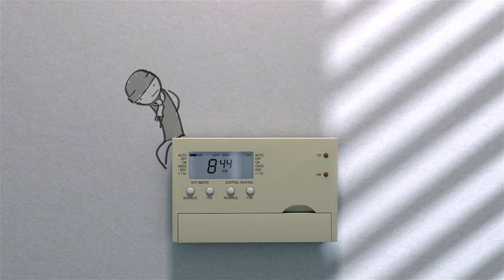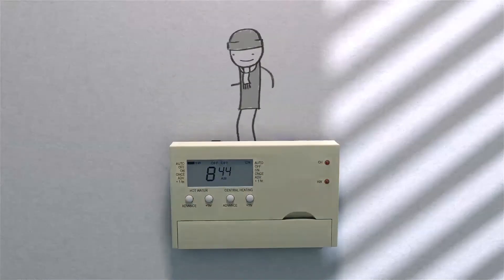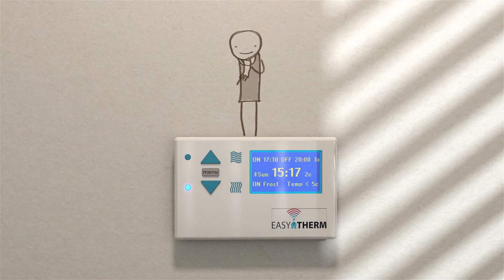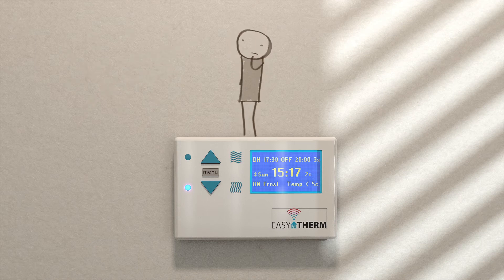What Andy doesn't know is that the nice people at Easy Therm have just sent him their brand new controller. It plugs directly into the existing back plate, so there's no need for extra boxes or costly rewiring, making it straight from box to wall in under 5 minutes. Andy doesn't even have to set the time — Easy Therm does it for him, and there's no need to remember seasonal time changes either as they're programmed automatically.